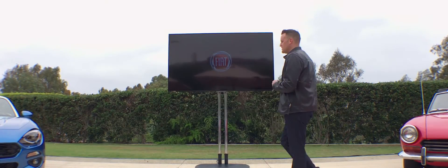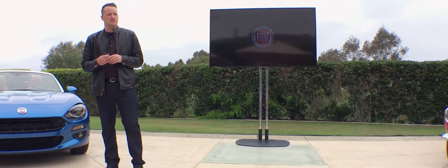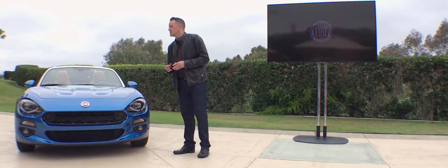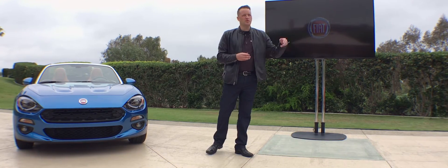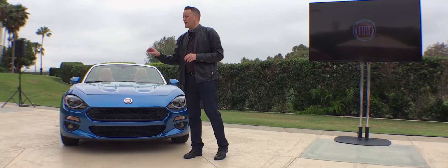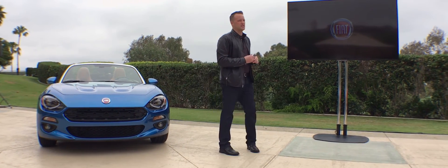Before we get you out on the road, I just want to take you through — I've had a chance to talk to a number of your peers to this point, and maybe the single most popular question I get is: what did you do to make it different? What did you do to make it uniquely Fiat? Anytime we bring a car like this with this type of heritage, it's not enough to slap a badge on a car and call it a Spyder and move on. It's not enough to make it a Fiat — that doesn't pay respect to the heritage.